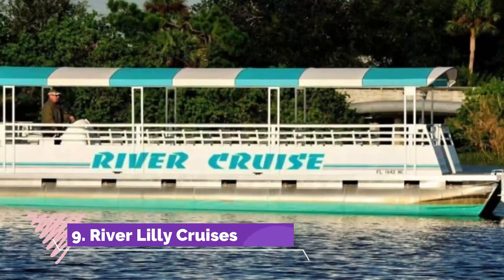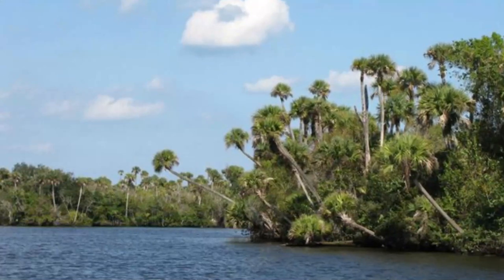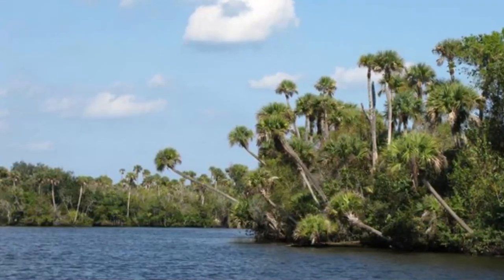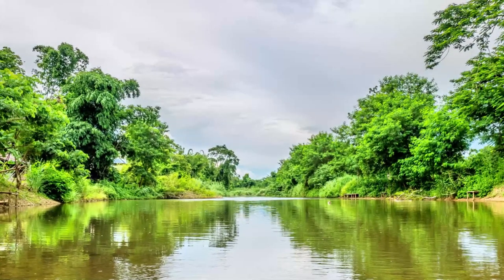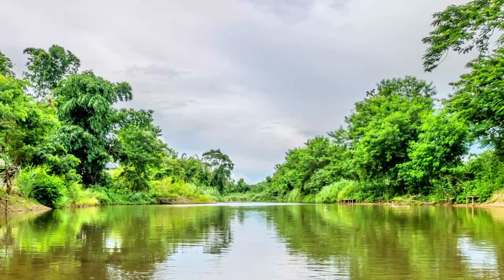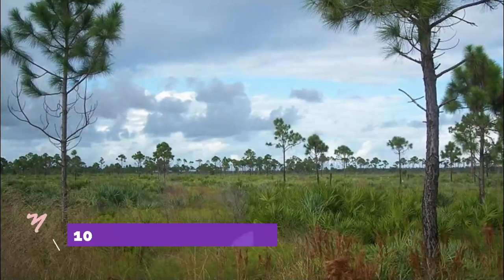Number nine: River Lily Cruises. River Lily Cruises run the River Lily boat, which is a pontoon-style boat that can hold up to 34 passengers at a time. The River Lily will take you out on the water to check out the beautiful sights in this part of Florida, and you will even get to cruise past the spot.